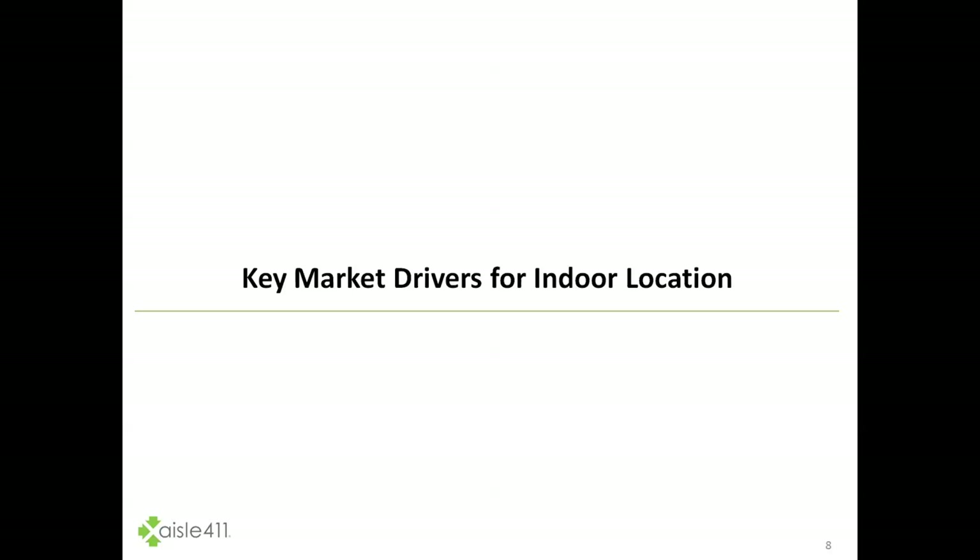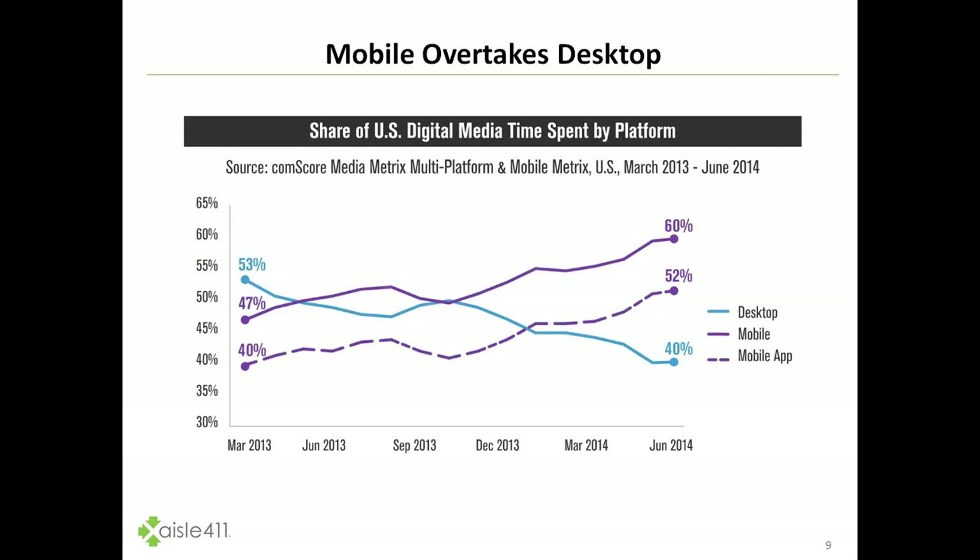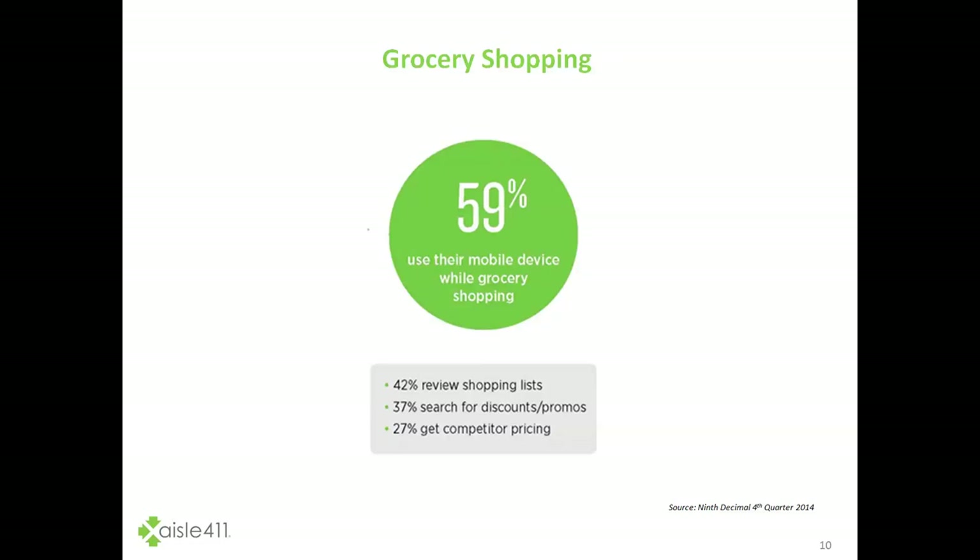First, let's touch on a couple of the key market drivers for indoor location. This graphic comes from Comscore, and it shows that in 2014 we actually saw mobile usurp desktop in terms of digital media time spent by platform. That has only continued to grow since then, and we've seen a tidal wave of mobile engagement, with shopping being one of those.